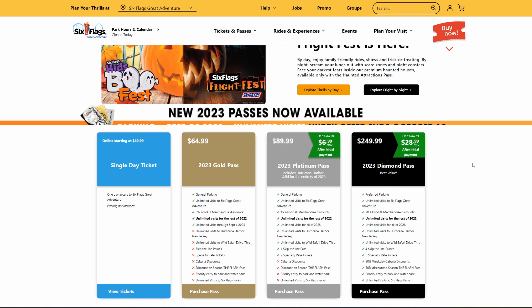The Platinum Pass also gives you one skip-the-line pass — though it's very vague. I'm not sure if this means one pass to use throughout the entire season or one per visit. I'm going to assume it's one for the entire season, not every visit like the legacy memberships. Honestly, that's kind of useless since you don't know when you'll use it. You also get two specialty rate tickets, though there are no details on what that specialty rate is — I assume you have to already own this pass to find out. This pass also lacks unlimited visits to all Six Flags parks, but at least you still get Great Adventure, Hurricane Harbor New Jersey, and the Safari.